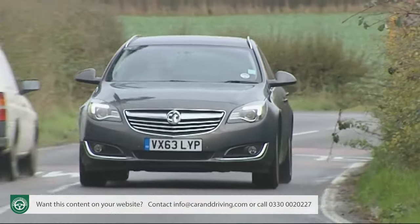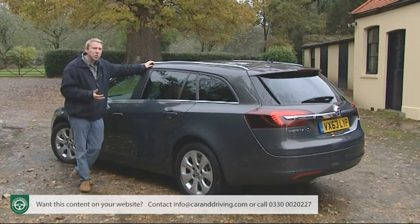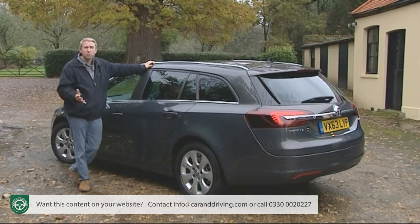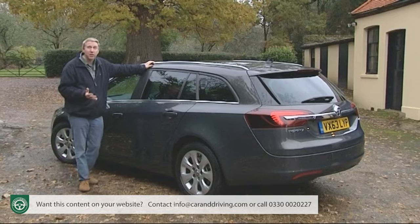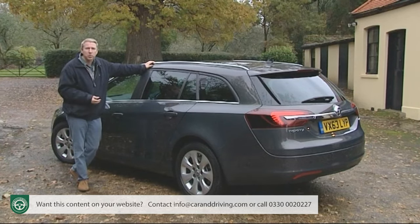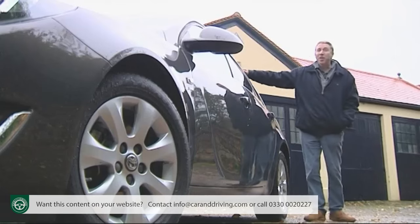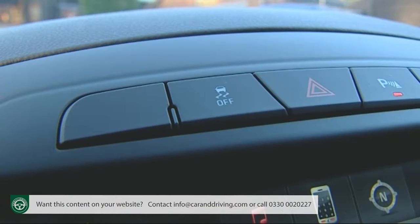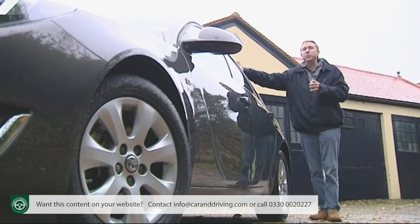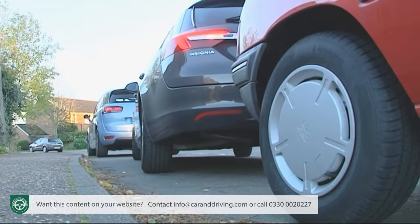Keen drivers will want to look at the optional FlexRide adaptive damping setup — you'll certainly need the softer Tour setting if you choose the optional 20-inch alloy wheels. Other options worth considering include extremely comfortable orthopedically designed ergonomic sports seats that can be specified heated or ventilated with leather trim, a bike rack taking up to three cycles, and a state-of-the-art Bose sound system with nine speakers, a subwoofer, four broadband loudspeakers, tweeters and a digital sound processor. For safety, there's the standard suite of twin front, side and curtain airbags plus electronic assistance for brakes, traction and stability control — enough to merit a five-star Euro NCAP rating.